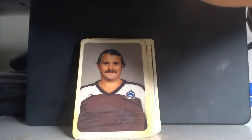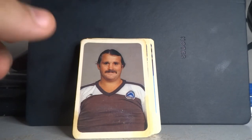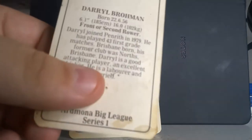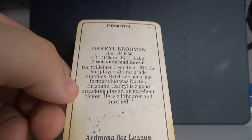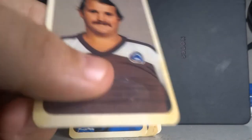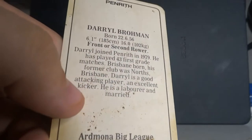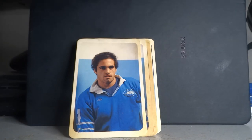Wayne Ducker is my idol — good on him. Then there's another Penrith player, David Cartwright, who's a landscape gardener. Back in those days players would have had normal jobs as well. Then — oh my god — it's Darryl Brohman, front or second row. He joined Penrith from 1979 where he played 43 first-grade matches. Brisbane-born, his former club was Norths Brisbane. He's a laborer and married. He was 6'1" and 102 kilos. And the Penrith cards specifically mention their jobs and whether they're single or married.